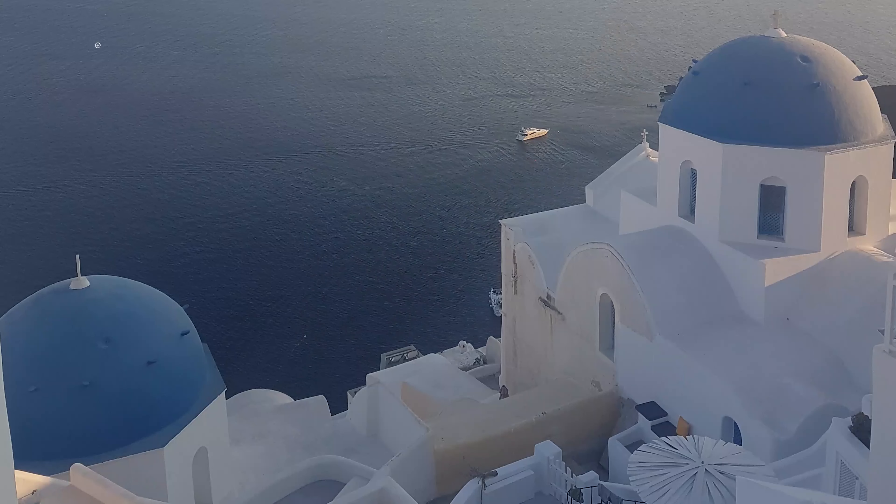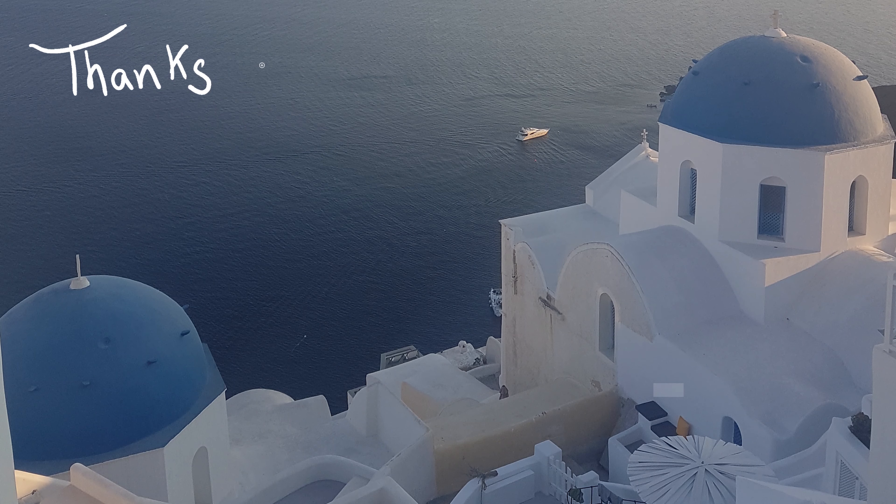If you've enjoyed this video, stay tuned because I'll be bringing you more videos about Greece and other places. Bye, and efharisto! See you next time!